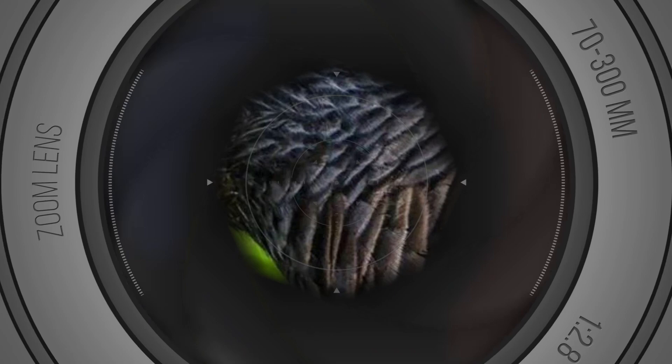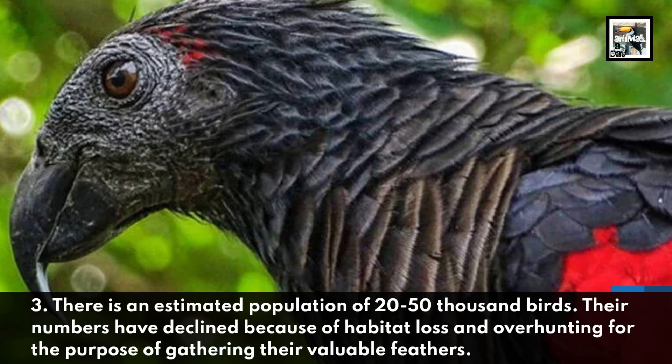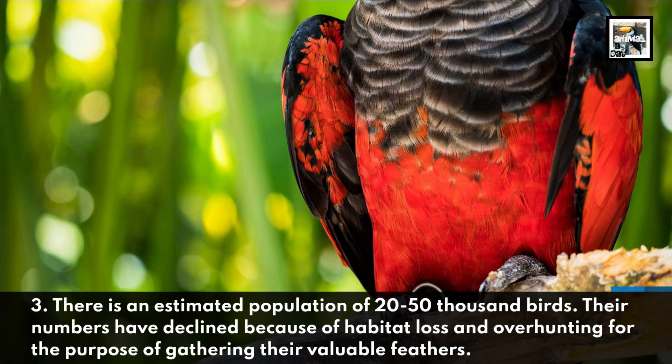There is an estimated population of 20,000 to 50,000 birds. Their numbers have declined because of habitat loss and overhunting for the purpose of gathering their valuable feathers.